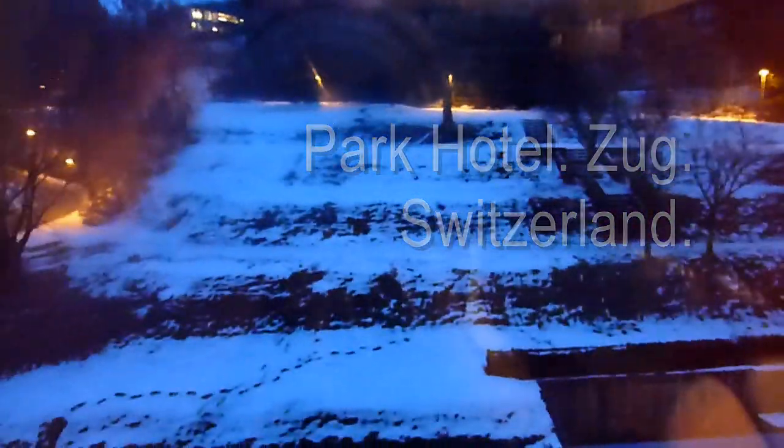You may not be able to see it because of the reflection, but that's a snowy view in Zug, which is about an hour's train ride from Zurich. It's on a lake and it's a place where companies come because of very good tax benefits. This is the Park Hotel, which is the main hotel in this relatively small city.